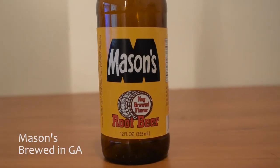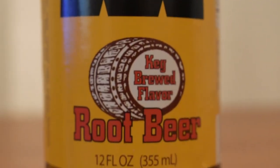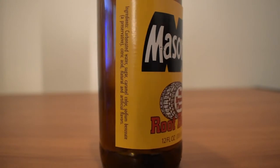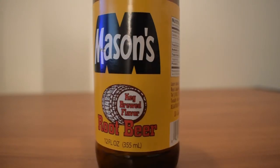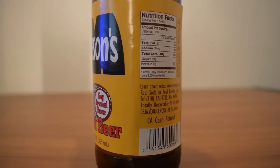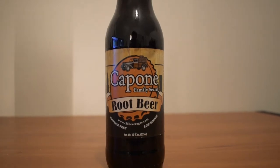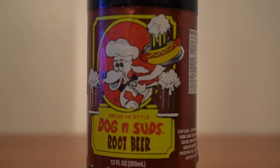Mason's Root Beer — another good one. Simple design on the label again, which is very nice, not over the top or showy, kind of simple in terms of the root beer as well. Don't know if I'll have it again.